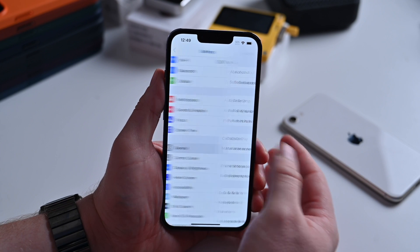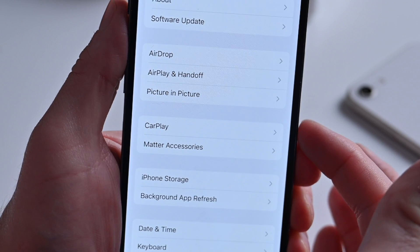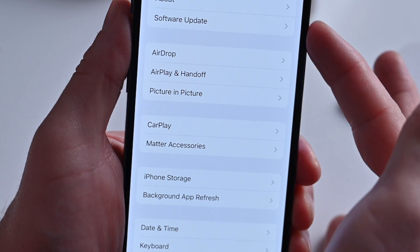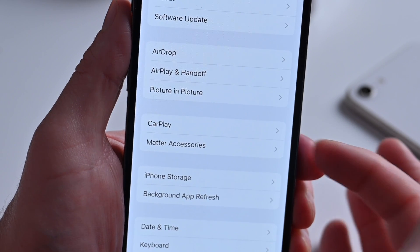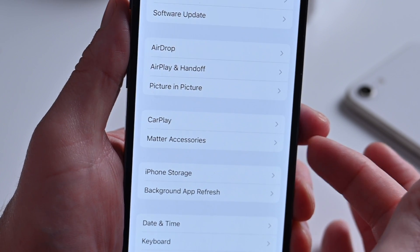Speaking of Settings, let's look inside Settings, then General. CarPlay used to be linked together with AirDrop, AirPlay Handoff, and Picture-in-Picture. Now it's been moved into its own section combined with a new option: Matter Accessories.